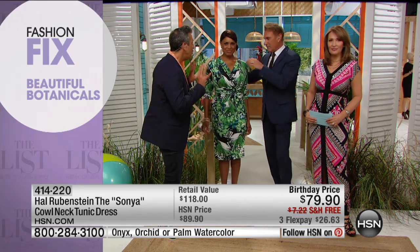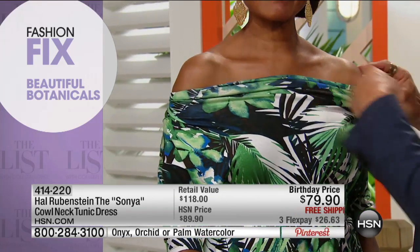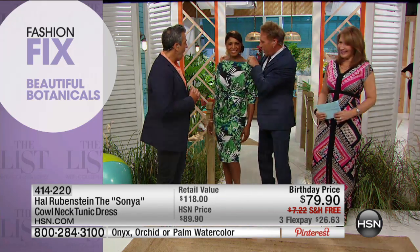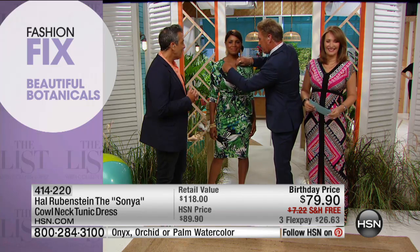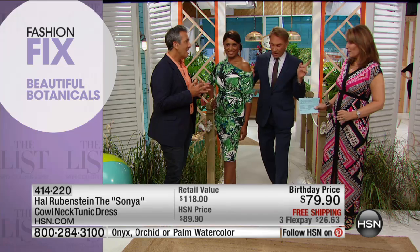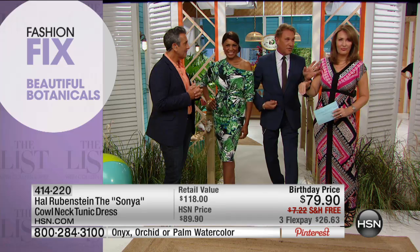Hal demonstrates ways to wear the dress: a little off-the-shoulder look — sexy and sophisticated; pull it back for a boat neck, tuck it into the belt; drop it down and make a V-neck. Take the belt off and rush it up. We've figured out 10 ways so far. That's what women love — how many different ways can I wear it? George, thank you for the fashion fix highlighting those beautiful tropical prints.